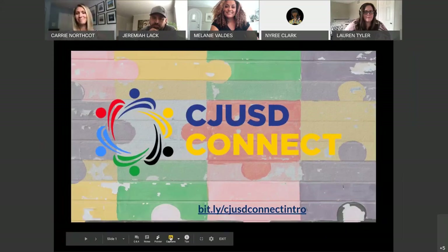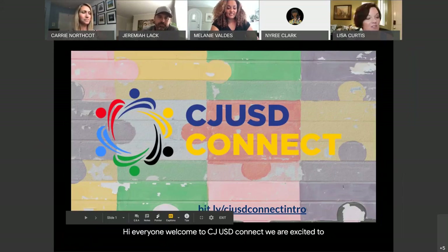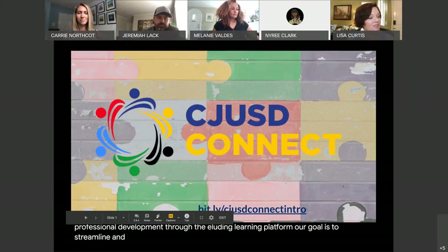Hi everyone, welcome to CJUSD Connect. We are excited to bring you a new kind of professional development through the Eludo learning platform. Our goal is to streamline and enhance the focus of professional development across the district.